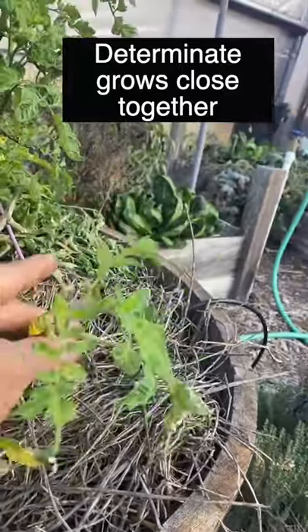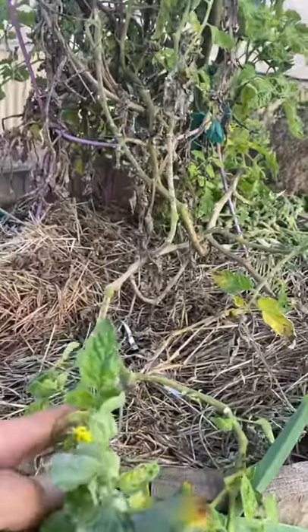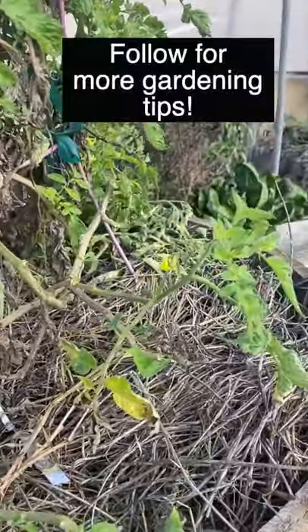See how this one puts out a flower all the way here and then also puts out a flower all the way here. Determinate tomatoes don't do that. Follow me for more helpful gardening tips.